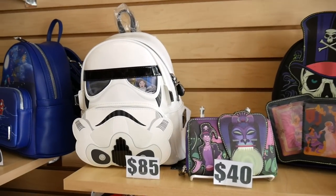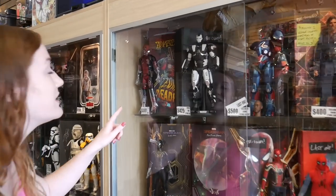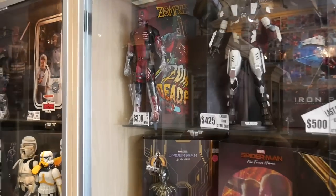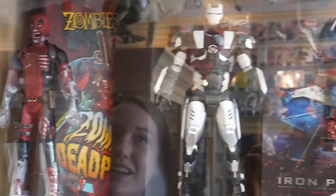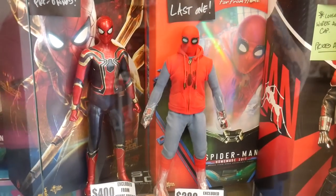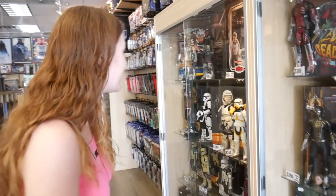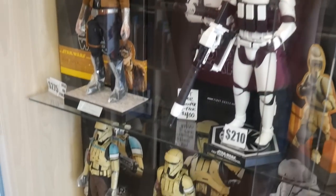I love Loungefly bags, all the cool backpacks, you got all the different characters. They have a lot of figures. Look how cool these are. These are really cool. You got Deadpool, War Machine. Look at this Spider-Man Far From Home outfit, like the homemade costume. That's awesome. We got some more over here. Yeah, these are sick, very detailed.